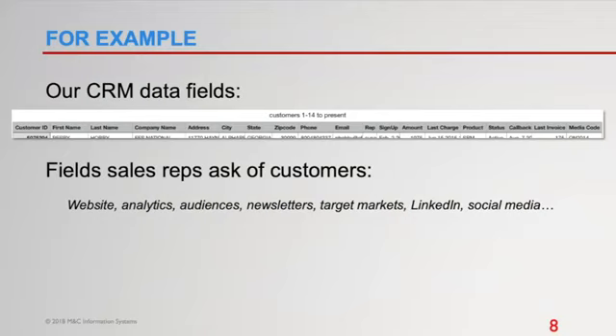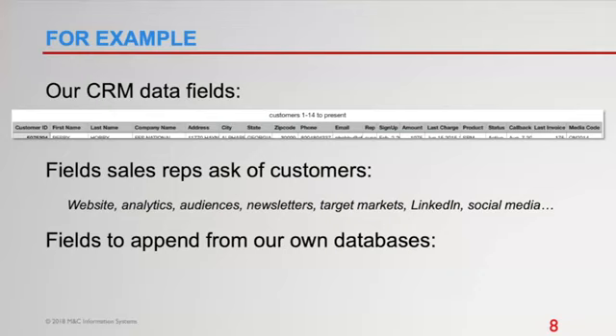The first thing I asked was what our reps look for when working with customers or prospects. I listened for things I might find in third-party databases. For lead generation services, reps want to know: does the company have a website? Is analytics installed? Are they using audiences in paid ads? Do they have newsletters? What are their target markets? Do they have LinkedIn profiles? It turns out we can dig up much of that information from databases and append it — along with industry, company size, years in business, and titles from Go Leads.